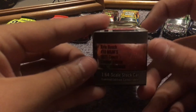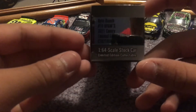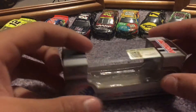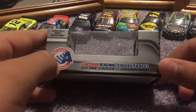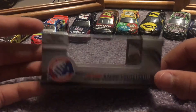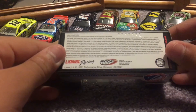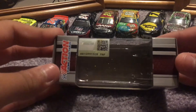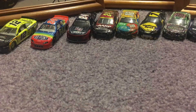Over here you just have all the information — that's just the info for the diecast. You have Action Racing Collectibles, still the choice of champions, limited edition adult collectible, your code, license key information. And that's the top of the box. All right, let's get into this diecast review.